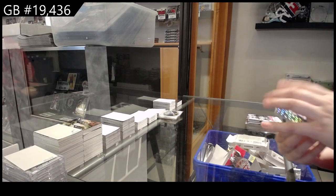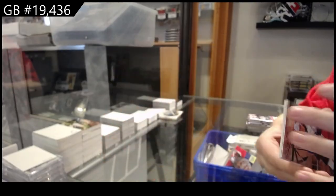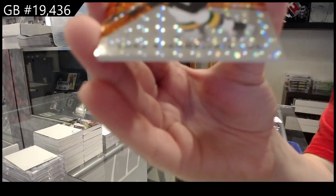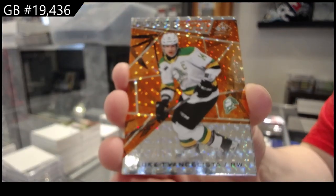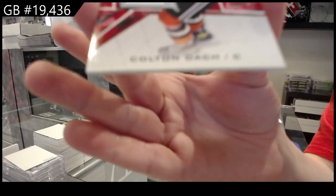All right, number to 249 William Dufour, orange of Luke Evangelista number to 4.99, and jersey of Colton Dock.